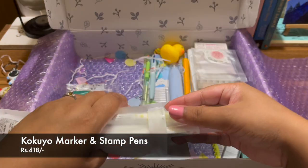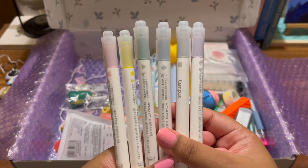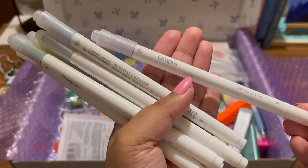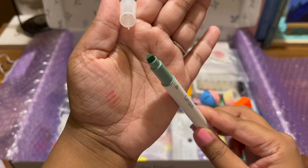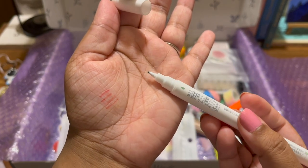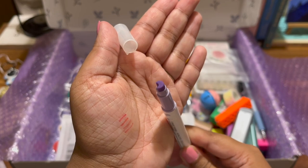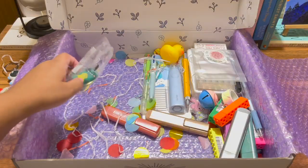Next I got these marker and stamp pens — they're so cute! They have these beautiful stamps and the stamping is actually very precise. This is a haul where I show you everything, but I'll show you each swatch after I use them in different shorts, so definitely check those out later.